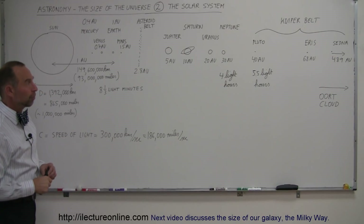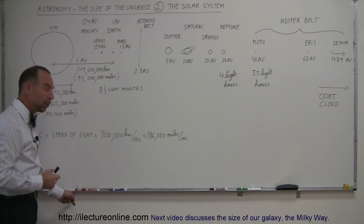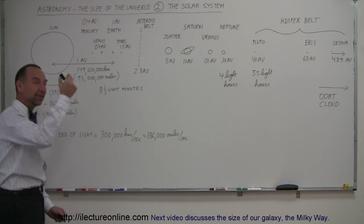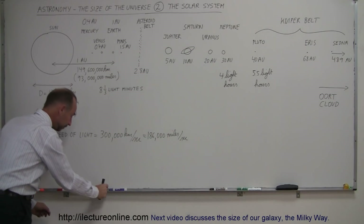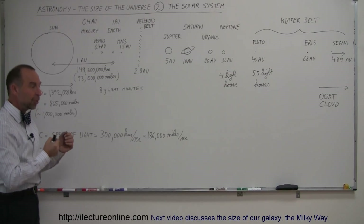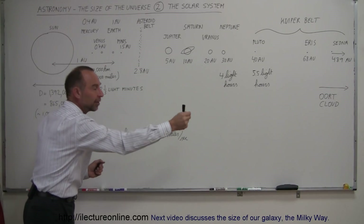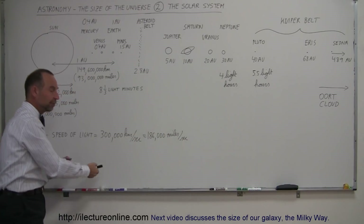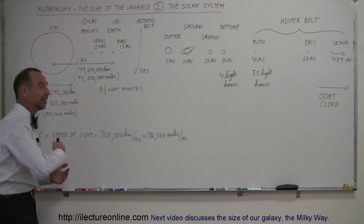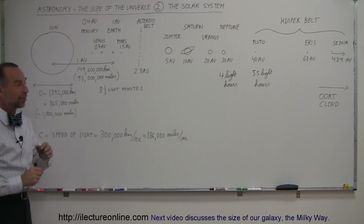If you now put Pluto at that same scale, Pluto would be about one and a half football fields away. Imagine putting the Sun at the goal line of a football field, then taking a small grain of sand and walking one and a half football fields away and placing it on the ground — that would be the position of Pluto relative to the Sun at this scale. Here's the Sun, and one and a half football fields away would be that small object called Pluto, way out there.